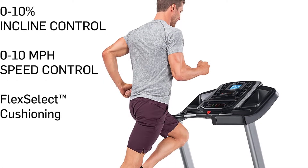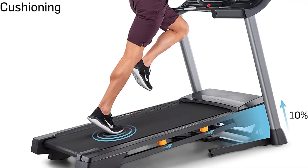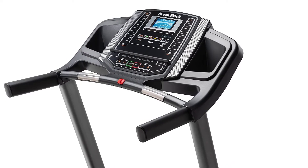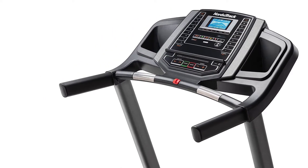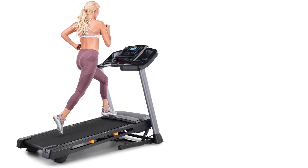The innovative space saver design with easy lift assist allows you to fold up your deck when not in use for compact vertical storage. The NordicTrack T6.5S comes with an interactive display console that provides instant feedback on workout progress to help you achieve your fitness goals faster than ever before.